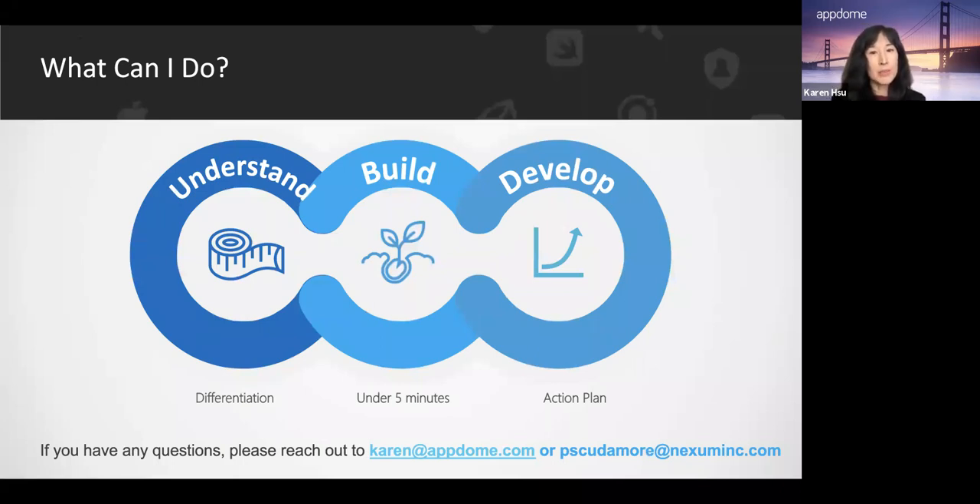If you have any questions, please reach out to us. I'd like to open it up for Q&A now — please put questions in the chat. We have some questions that came through prior to the session. The first question is for Pete: in your experience working with other solutions, what did you find was the most important thing your customers were looking for in a security solution, and how did you come to decide on presenting AppDome?